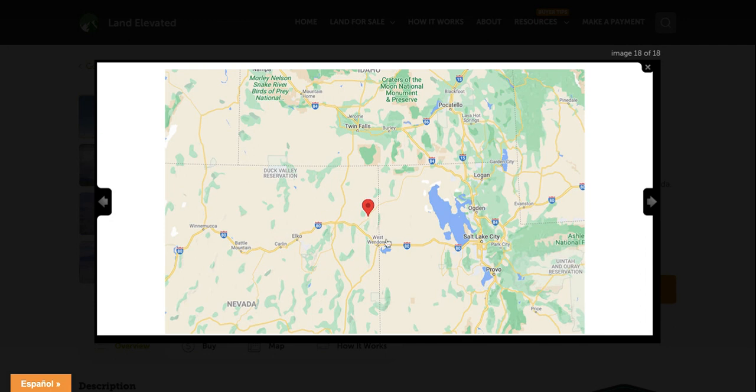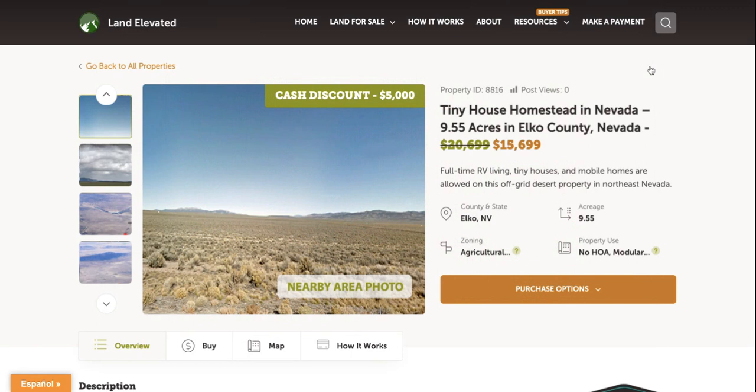Here is Interstate 80, which comes through this area. It's going to connect you to Salt Lake City in about three hours. Your other major town is Elko, Nevada, which has a population of right around 50,000 people, and you can get there in about two hours from the property.